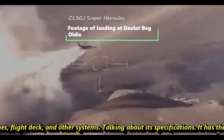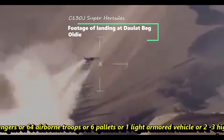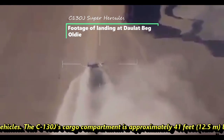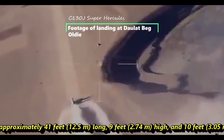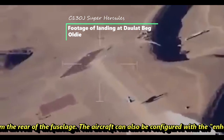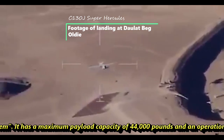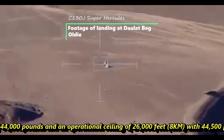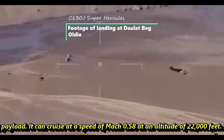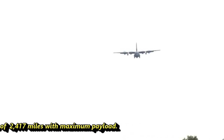Regarding its specifications, the C-130J can carry 92 passengers, or 64 airborne troops, or six pallets, or one light armored vehicle, or two to three high-mobility multipurpose vehicles. Its cargo compartment is approximately 41 feet long, 9 feet high, and 10 feet wide, with loading from the rear of the fuselage. It has a maximum payload capacity of 44,000 pounds, an operational ceiling of 26,000 feet with 44,500 pounds of payload, a cruise speed of Mach 0.58 at 22,000 feet, and a range of 2,470 miles with maximum payload.